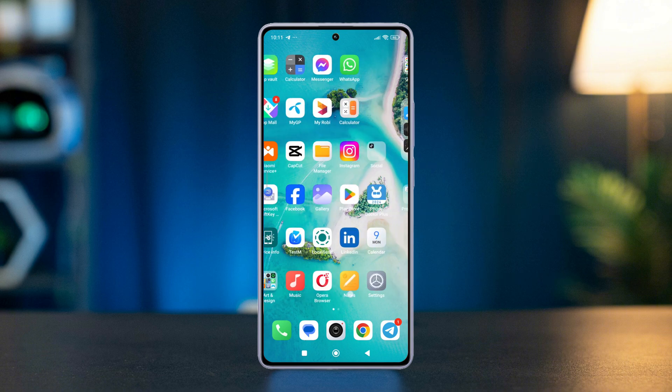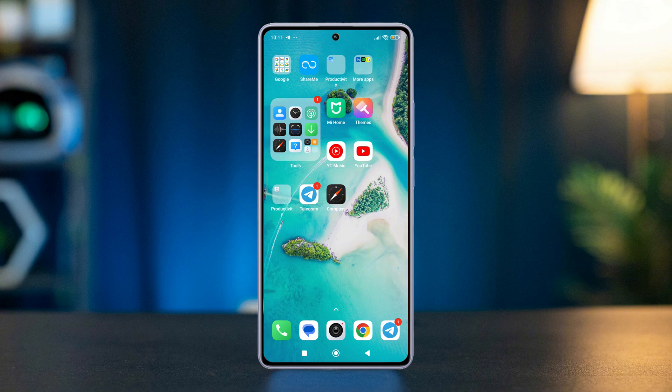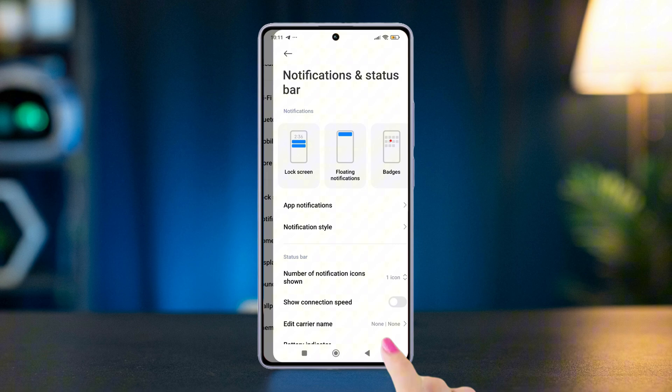Solution 1: Turn on battery saver. Swipe down the notification center, then look for options like Power Saving or Battery Saver and turn it on. Solution 2: Manage notifications. Open the Settings app, scroll down and find Notification and Control Center, then tap it.